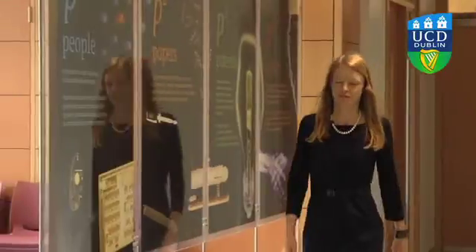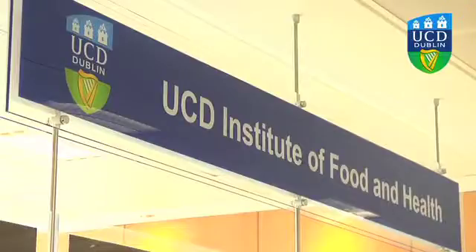My name is Dr. Lorraine Brennan and I'm a Principal Investigator in the Institute of Food and Health and the Conway Institute here in UCD. Today I'm going to tell you some of the work that myself and my research team perform here in UCD. We use a technique called nutrigenomics to understand the relationship between the food that we eat and the promotion of health in our bodies.